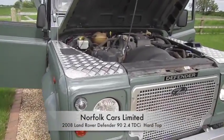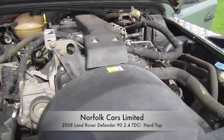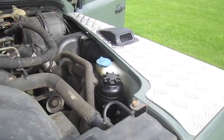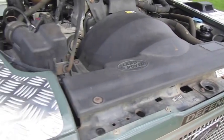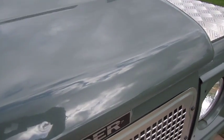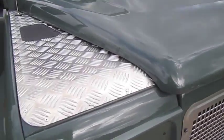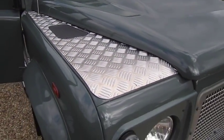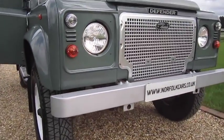This is our 2008 08-plate Land Rover Defender 90 with a 2.4 TDCi engine. As you can see, it's finished in Keswick Green. It has the checker plate and a few retro modifications — the front grille and badges. It has the colour-coded light surrounds in the silver front bumper.